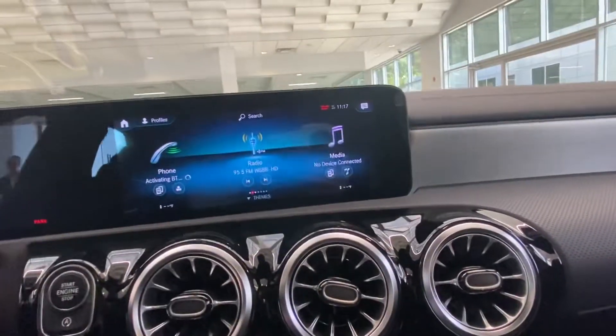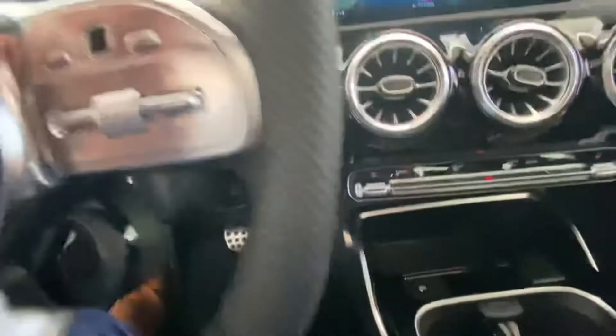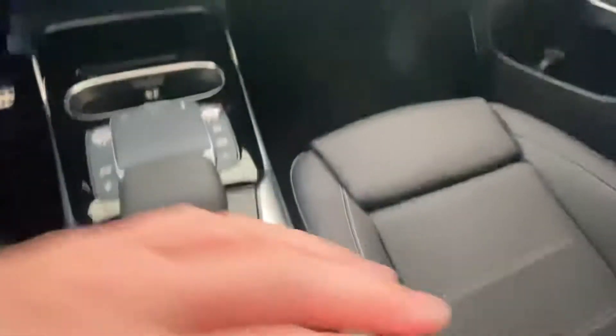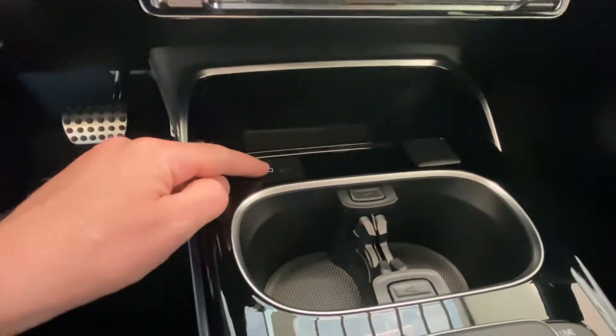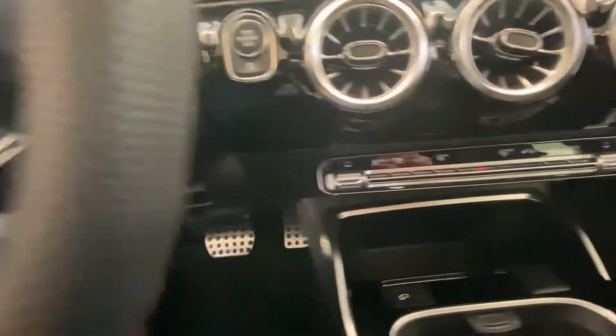You have the touchscreen right here — there's a lot you can do in there — plus a touchpad as well. Here you have your different drive modes, a charger, and this port is for Apple CarPlay and Android Auto, which will mirror whatever's on your phone up to the screen. There's also a touchpad for the middle screen.